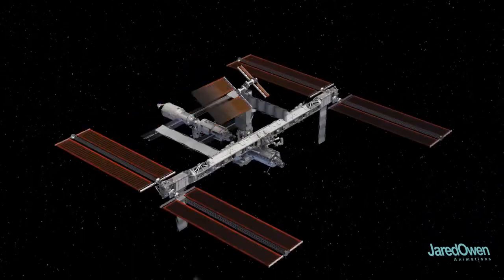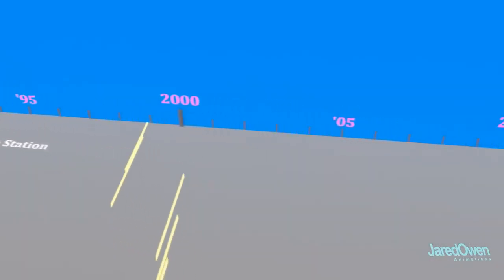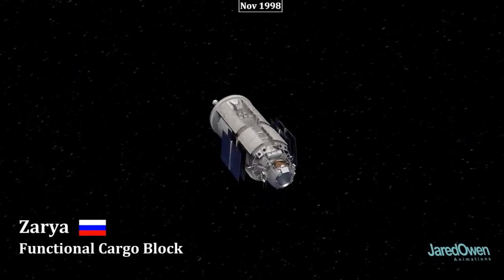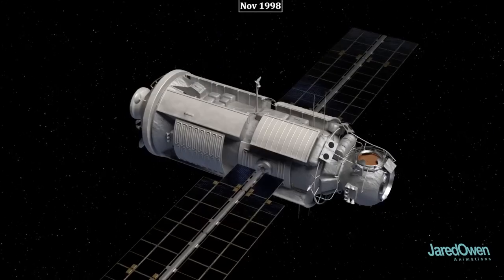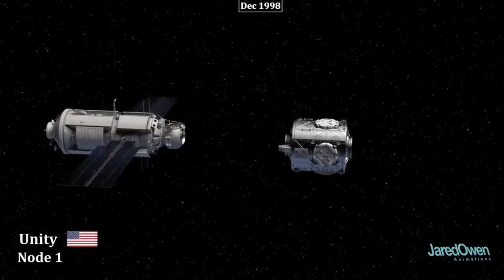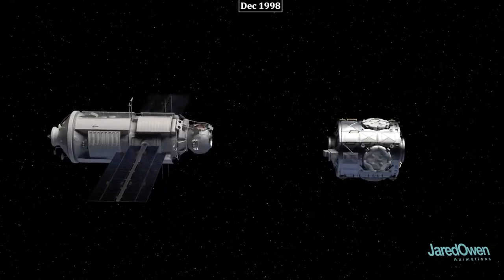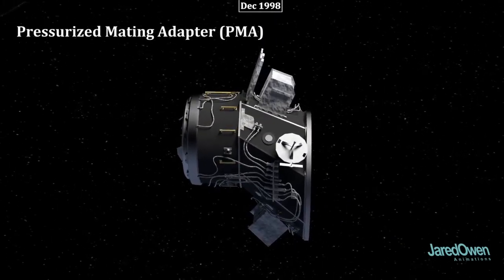This is definitely not your average LEGO set. Once construction started, the ISS took a little over a decade before it was considered complete. The first piece of the station is a Russian module called Zarya. It provides power from the solar arrays and propulsion when there's a need to move the station. There are three docking ports in front and one in back. The second module is American and it's called Unity, or Node 1. It has six docking ports to connect to future modules. There's a special piece to connect between the different docking mechanisms called a Pressurized Mating Adapter, or PMA for short.